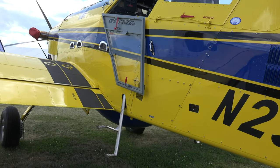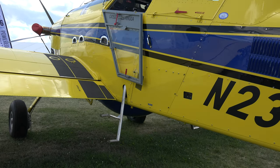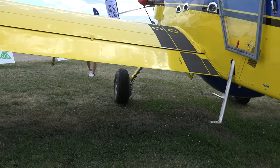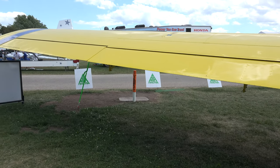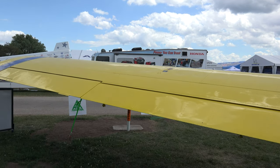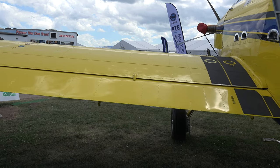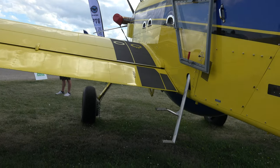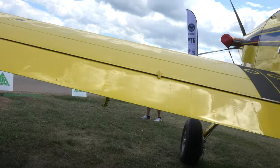This is absolutely incredible. What is the fuel capacity? This one has 308 gallons in the wings. That's our largest fuel capacity for this model — there are different options as far as how much fuel the airplane can have, but this is the largest at 308 gallons.